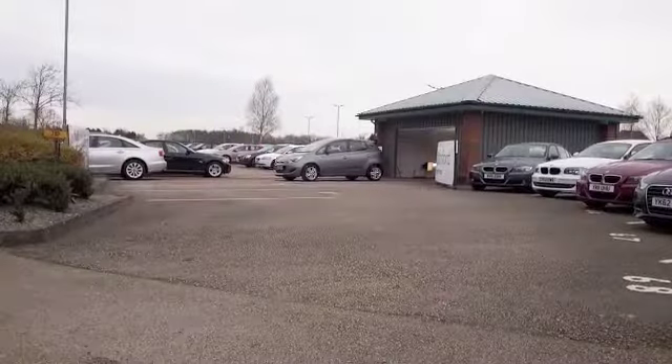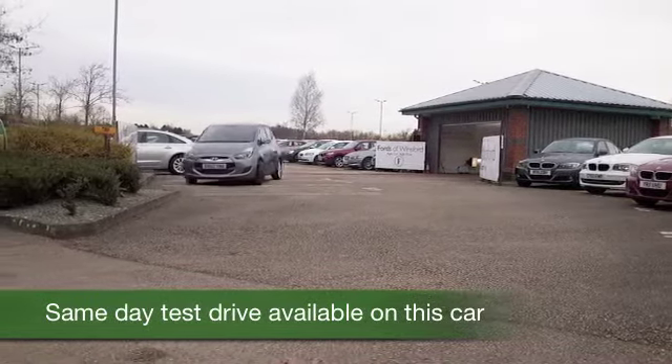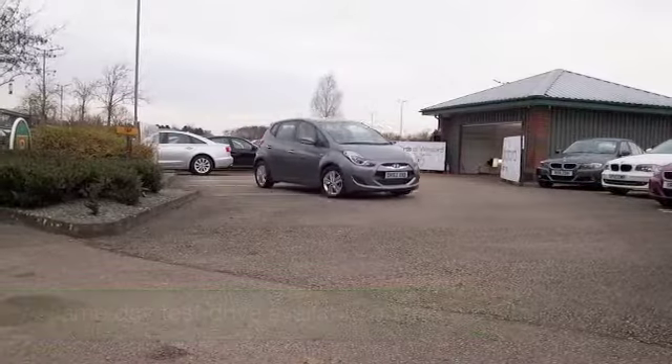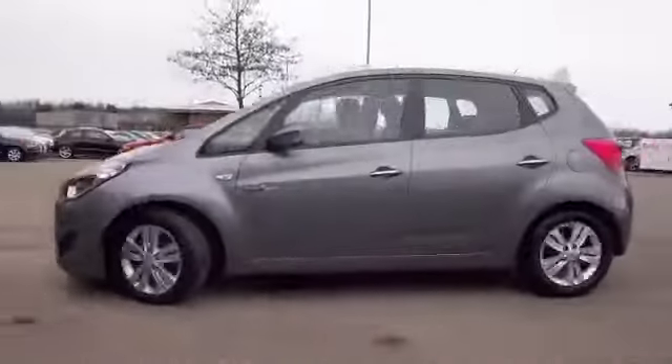Here we have an iX20 looking very smart in its grey coachwork, a car from 2012 which has about 23,000 miles on the clock, just under in fact, so not too many to worry about there.